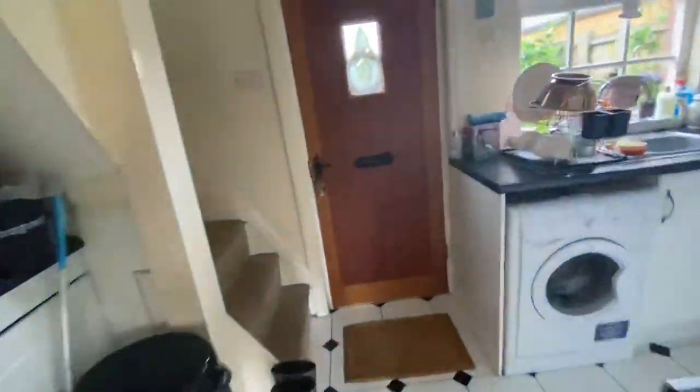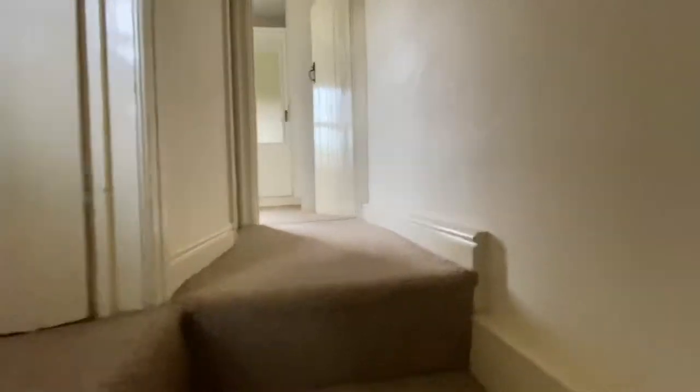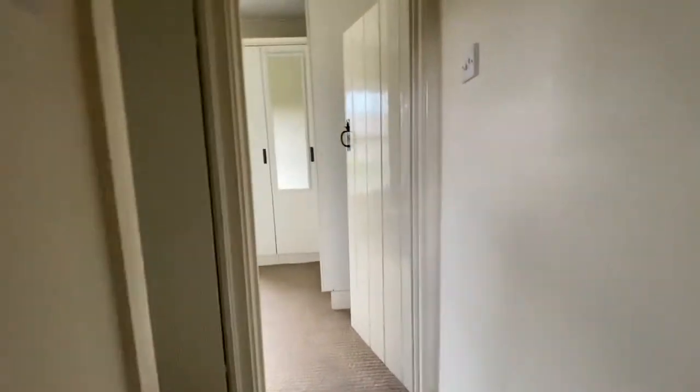I'll take you upstairs. Now these stairs are quite steep, so if you do have issues with climbing stairs, maybe this property is not for you. Steeper than usual.